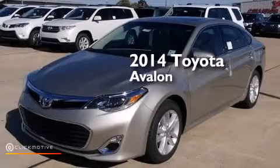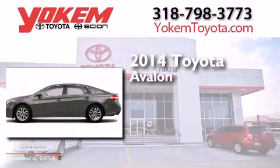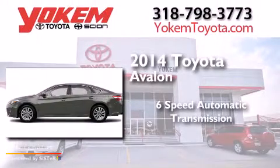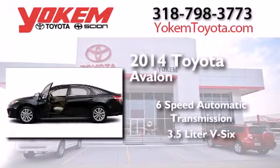This is a brand new 2014 Toyota Avalon. This four-door sedan has a six-speed automatic transmission and a 3.5-liter V6.